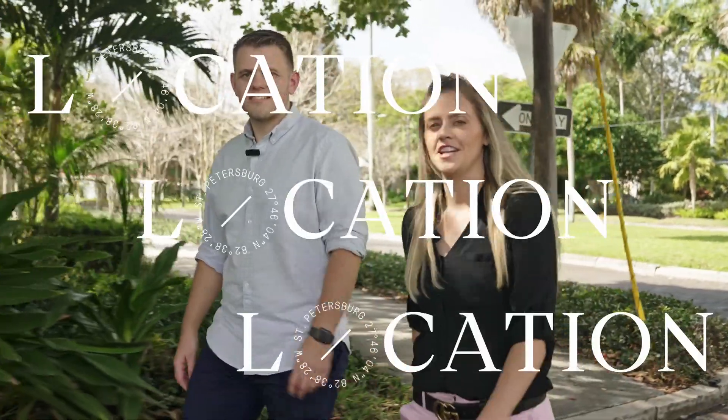Welcome to Location, Location, Location. I'm Taylor. And I'm James. We're the Silver & Welch Collective giving you everything you need to know about St. Pete neighbourhoods.